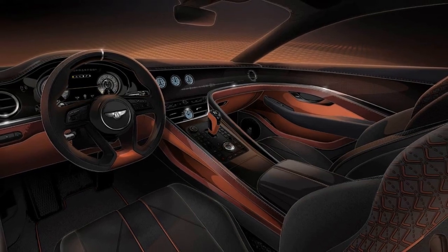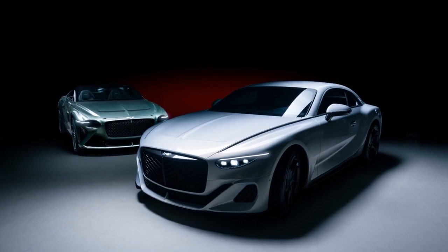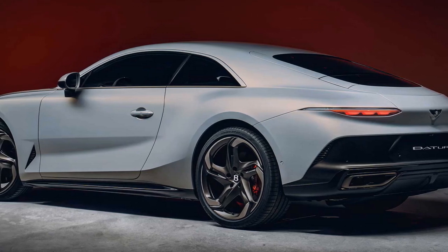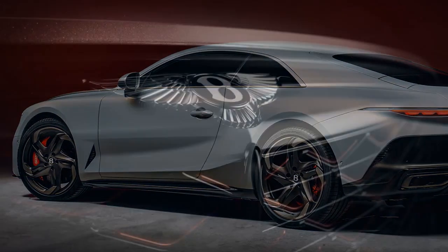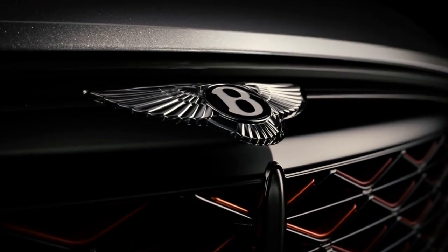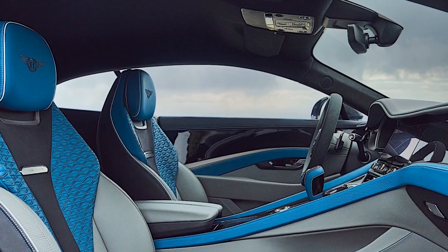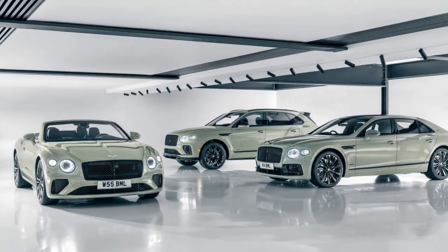3. All-Wheel Drive — The Batouar features an all-wheel drive system, which enhances its traction and stability in various driving conditions, confidently tackling different road surfaces from dry highways to wet or slippery roads. 4. Ride Comfort — Despite its high-performance capabilities, the Batouar doesn't compromise on ride comfort. Bentley's adaptive air suspension system ensures a smooth and comfortable ride, absorbing bumps and road imperfections, making long-distance journeys a pleasure.